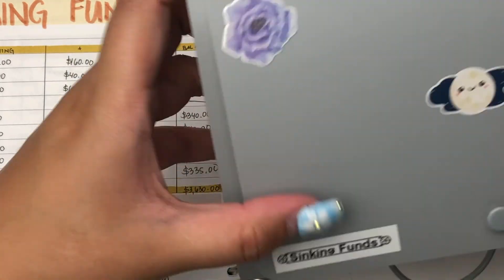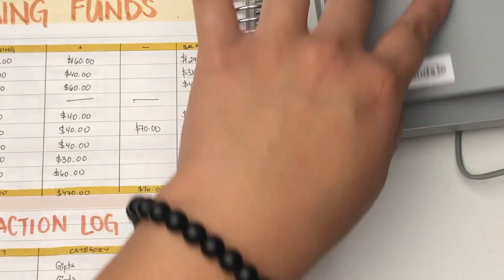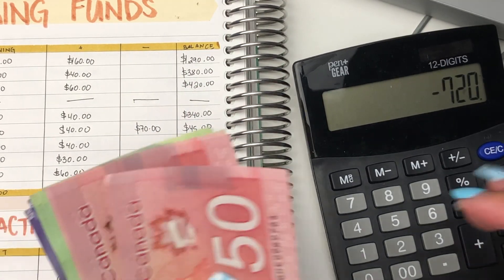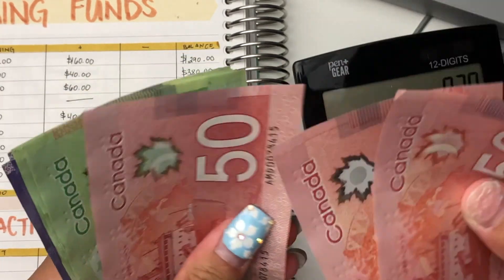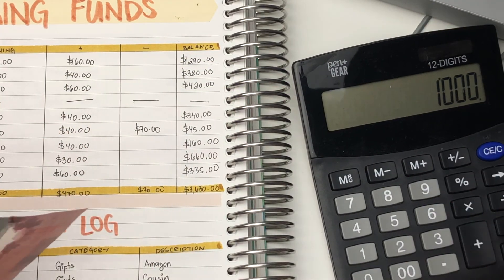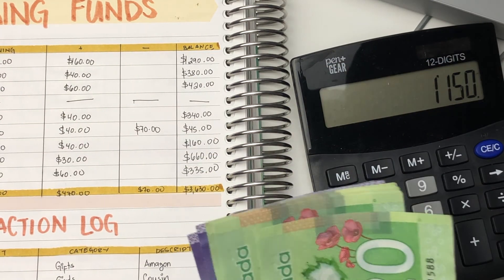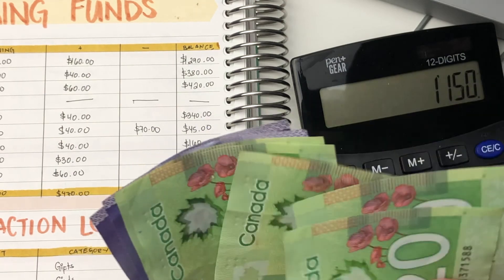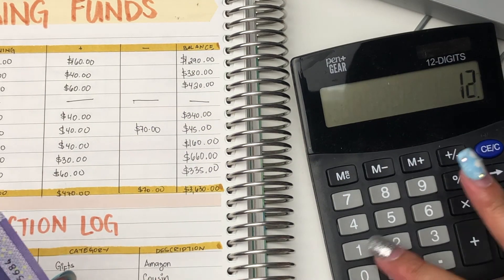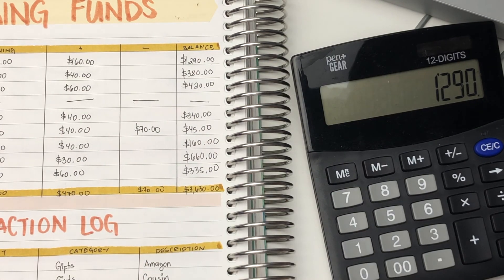So we'll just grab the travel funds here. I have $1,000 plus $50, $100, $150, plus $20, $40, $60, $80, $100, $120, plus $20. So that's $1,290.